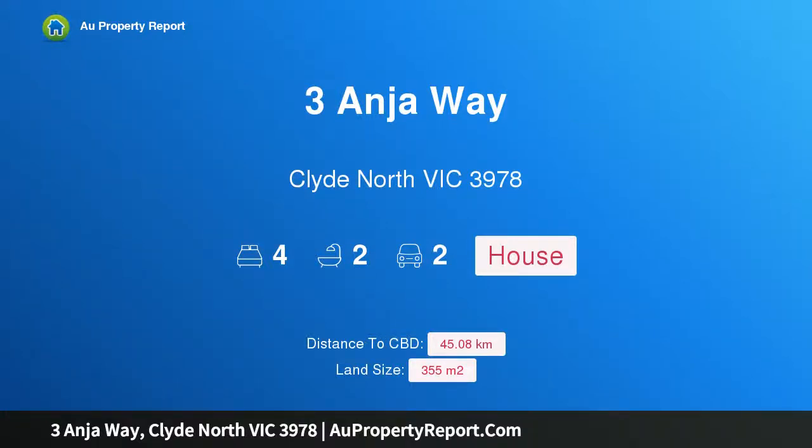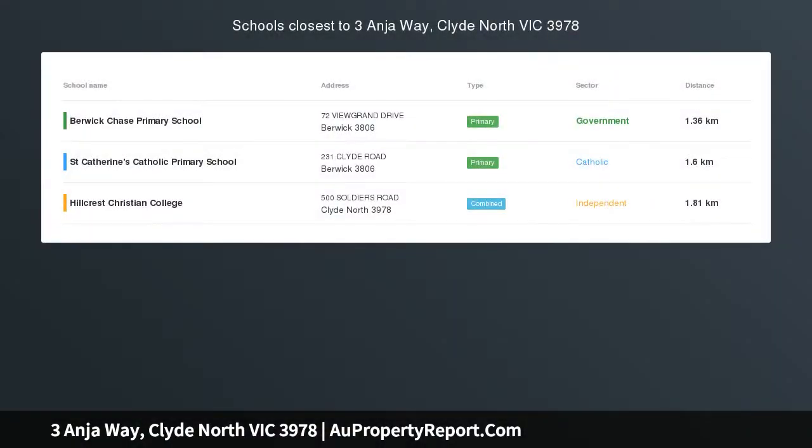Hi, I am glad to introduce Property 3 Anuway, Clyde North Victoria, 3978, brand new in Berwick Waters.